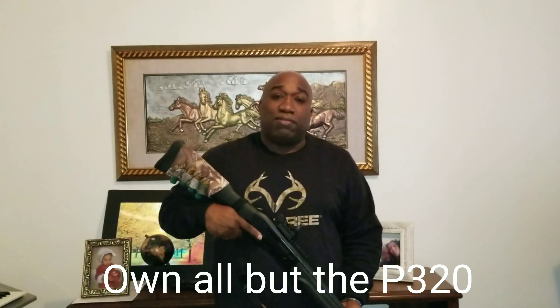All right, once again it's Barnes Howell hunting team, and today I want to talk about some of the guns that I like shooting — some I've shot in the past, some I do own, some I don't.